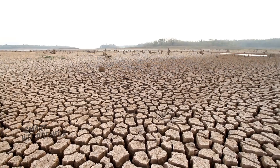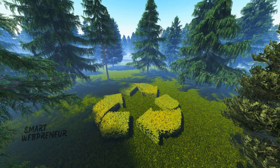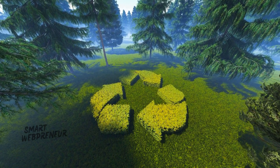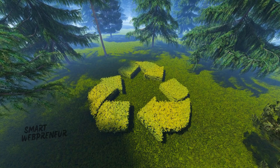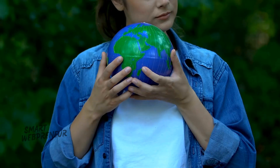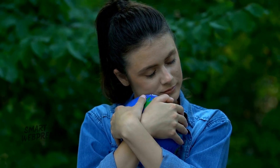Our planet is in crisis. Temperatures are soaring. Ice caps are melting at an alarming rate, and extreme weather events are becoming increasingly frequent and devastating. The consequences of climate change are far-reaching, from rising sea levels to food shortages. Urgent action is needed to mitigate the effects and ensure a sustainable future for generations to come.